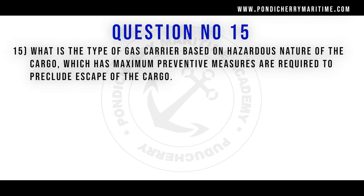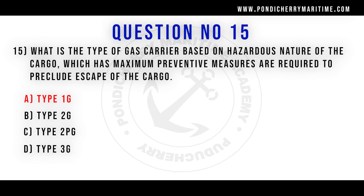15th question. What is the type of gas carrier based on hazardous nature of the cargo which has maximum preventive measures required to preclude escape of the cargo? Option A type 1G, option B type 2G, option C type 2PG, option D type 3G. Correct answer is option A type 1G.